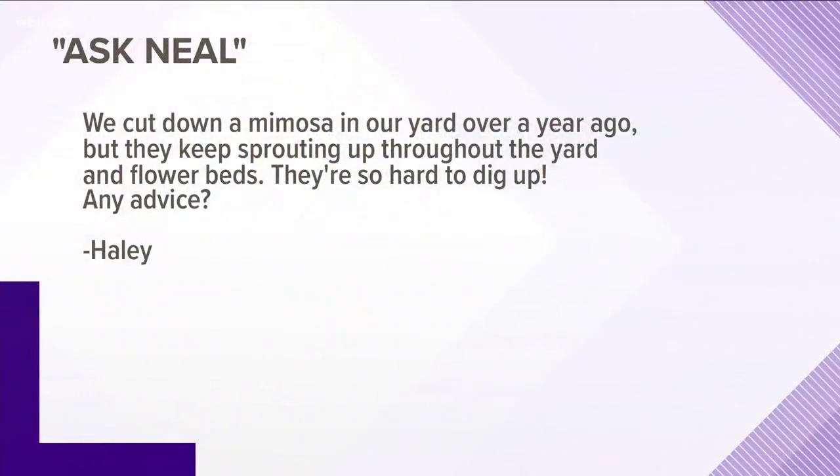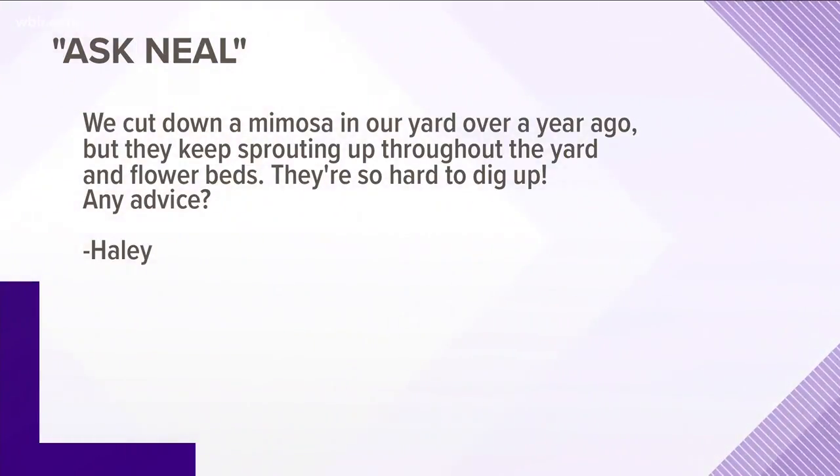First one comes from Haley. She says, we cut down a mimosa in our yard over a year ago, but they keep sprouting up throughout the yard and flower beds. They're so hard to dig up. Any advice? Basically, the best thing to do if you cut down a large one, you need to treat the stump with something that will kill the root zone. Several herbicides can be used, and also just keep digging them up. That's all you can do. But if you do cut one down, treat it immediately — don't wait more than 15 to 20 minutes to treat it.